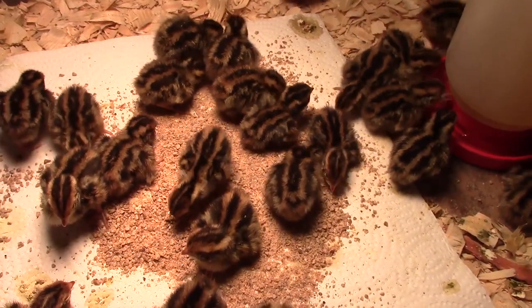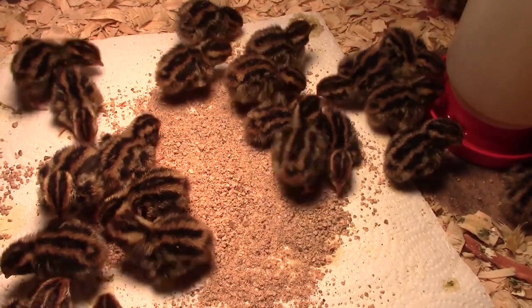Hi guys, welcome to Caternix Corner. My name is Terry and in a previous video we did about my brooder setup, we briefly touched on hatch rates. Yesterday I received a shipment of eggs and I thought this would be a good opportunity to go a little bit more in detail on hatch rates and why you may not be getting a good hatch rate and what you can do to improve those hatch rates.